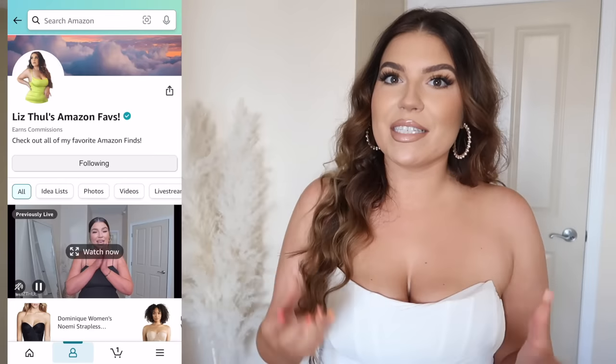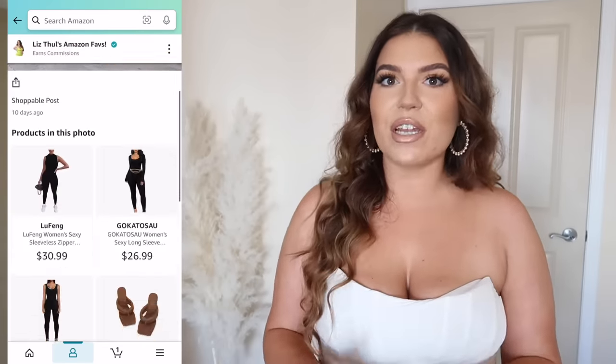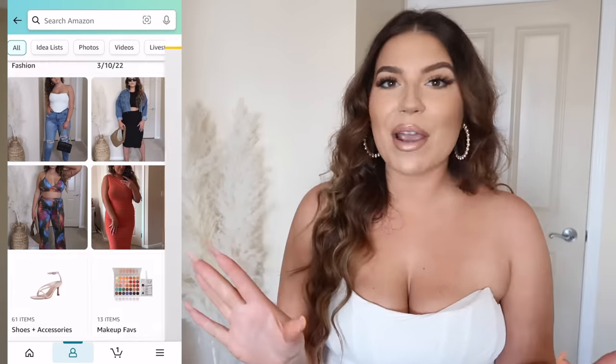I already have clips of them because I did show these on Amazon Live. If you guys want to catch my future Amazon Lives, make sure to follow my Amazon storefront and I'll send you a little notification through your Amazon app when I go live. I would love to have you join — it's always a party when we go live. Let's work a little smarter, not harder, so I don't have to try all these on and I can just show you guys all the cute little outfits.